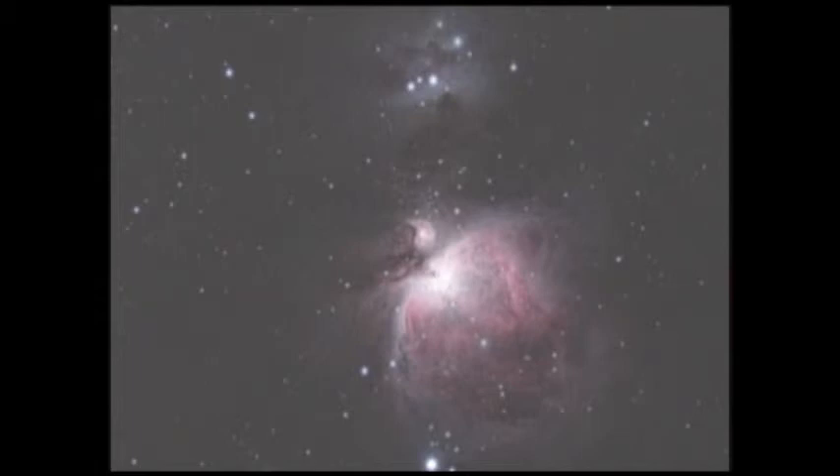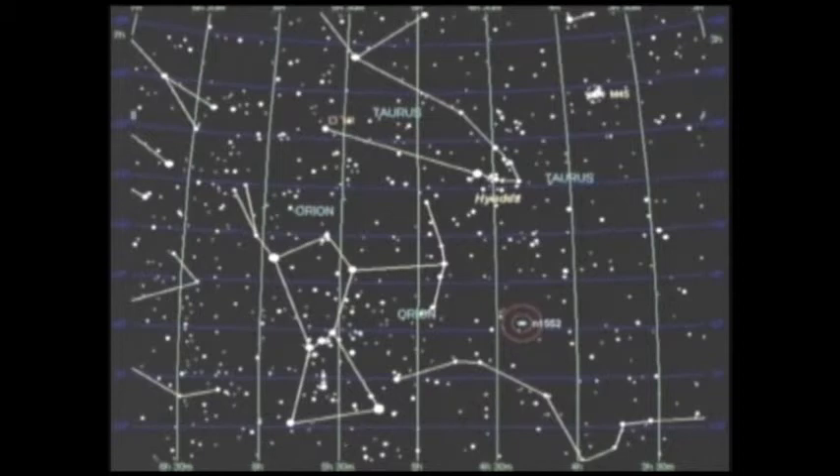If you use Orion's belt, you can follow it to the right and upward to find Taurus the Bull, featuring the bright red star Aldebaran and a group of stars known as the Hyades. Aldebaran is not part of that open star cluster. Continue the line through Orion's belt past the Hyades, and you will find the famous Pleiades, or the Seven Sisters. In Japan, this is known as Subaru.